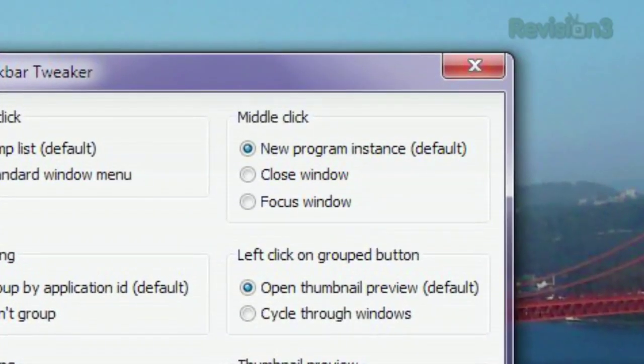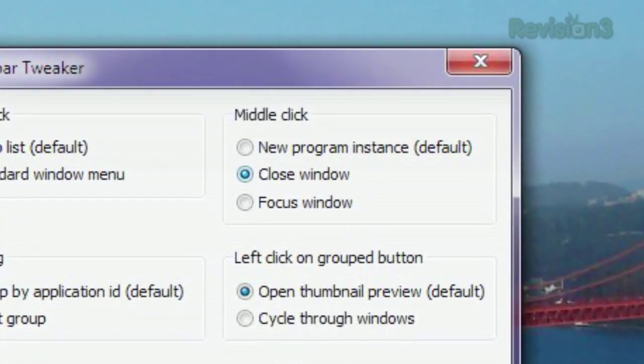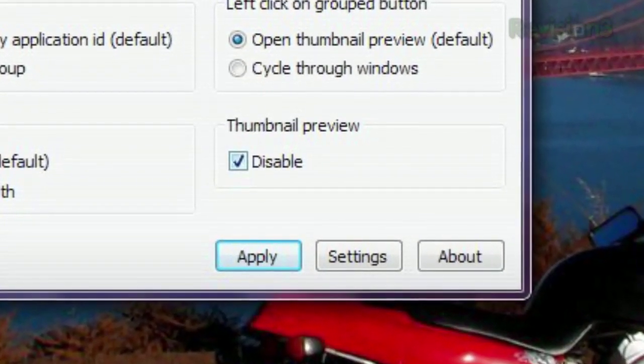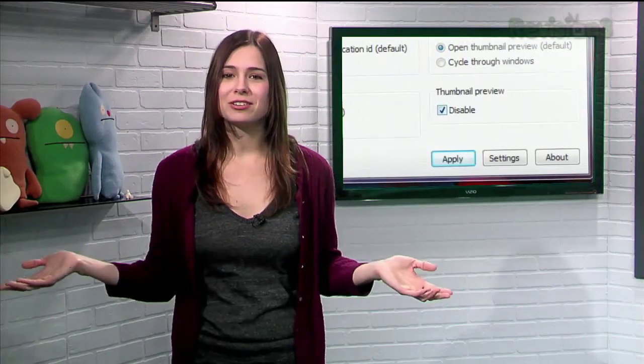If you want a middle click to close a window instead of to open a new one, you can do that too. And if those thumbnail previews are more annoying than helpful, disabling them is a simple click away. See, even Microsoft's shiniest new OS can still use a tweak or two.